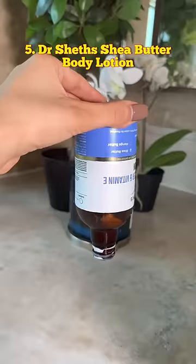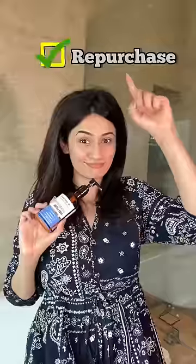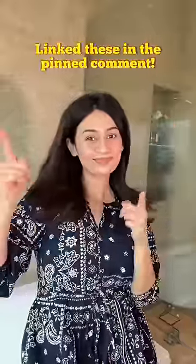Lastly, I've also emptied the Dr. Shades Vitamin E Body Lotion. It's budget-friendly, insanely moisturizing, and completely fragrance-free — I'm surely buying this again. And that's it! I'll link all of these products down below. Do like and subscribe, and I'll see you soon.